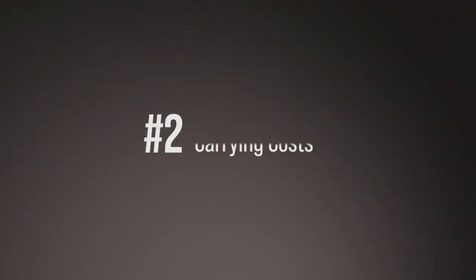Number two: carrying costs. Make sure you calculate that and put it in a budget. I have another video on carrying costs — the link in the description below will allow you to watch it. Make sure you pay attention and calculate the carrying costs because that can eat up your entire profit.